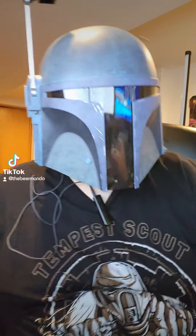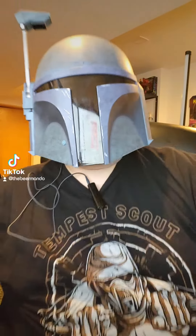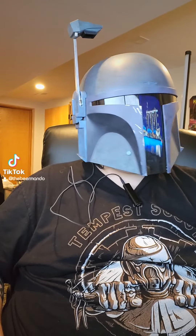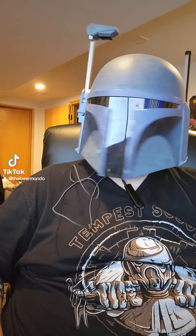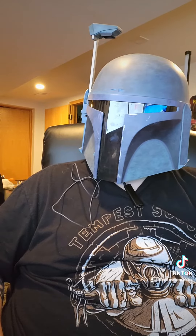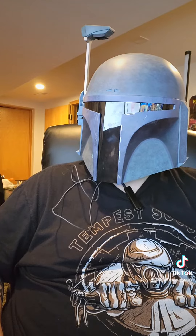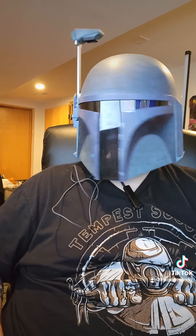Holy crap, whoa. This is a very grapefruity, citrus-forward beer. It's unique, though. I can almost assure you and myself that I have never had Azaka hops before.